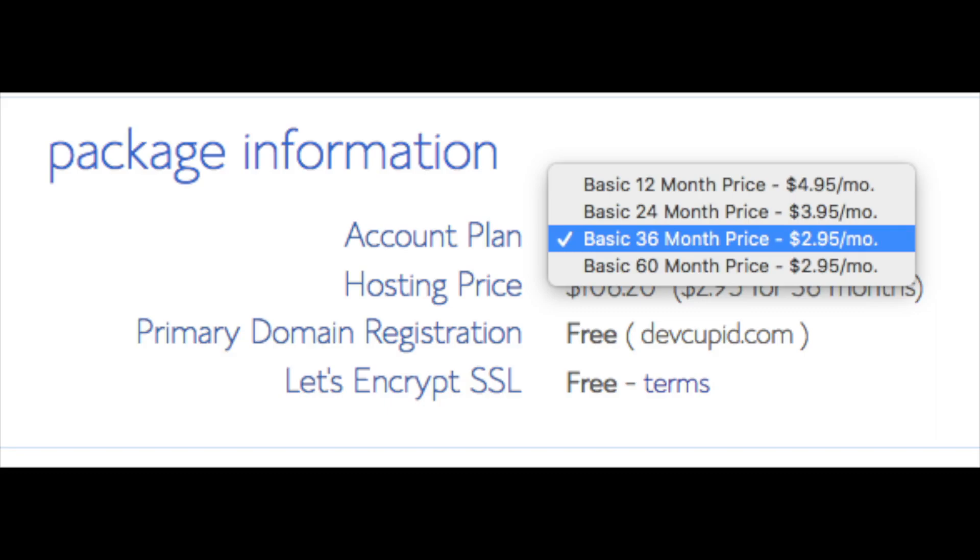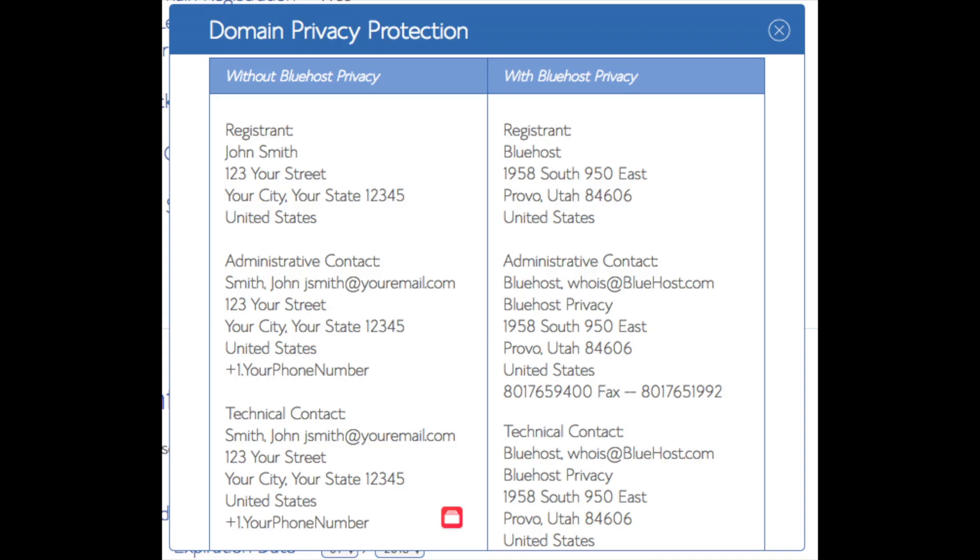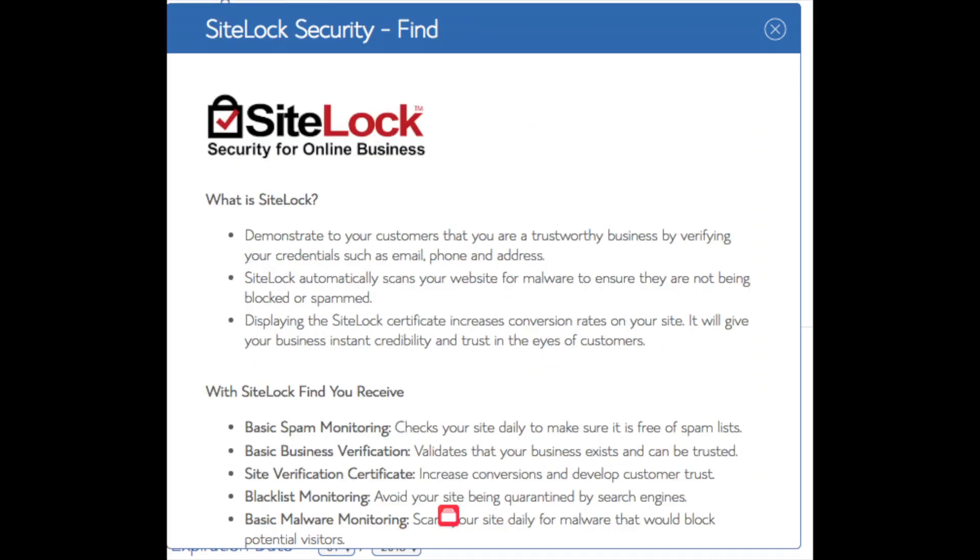Below that you will see Package Information. You'll see Account Plan, where you can select the term for your hosting package: 12 months, 24 months, 36 months, or 60 months. You'll save money the longer you purchase your hosting for. Setup fee is free, domain registration is free, and Let's Encrypt SSL is free — this SSL certificate makes your site secure with HTTPS. Domain Privacy is an add-on I highly recommend, as it prevents telemarketers from getting your personal contact information. Site Lock Security is security for your WordPress site against hackers, but I'd unselect this as there are good free alternatives.